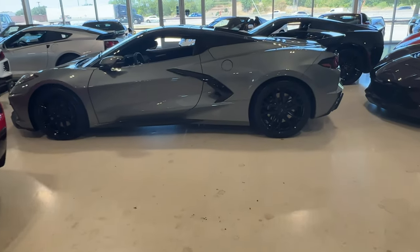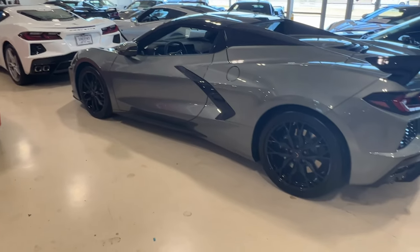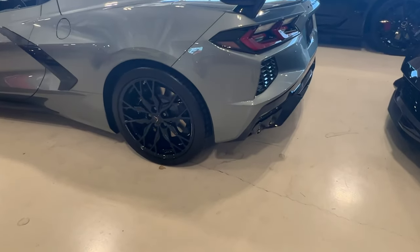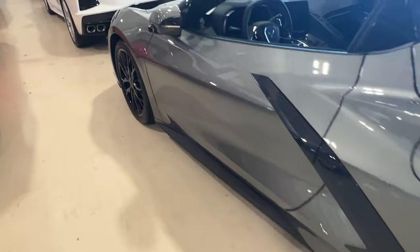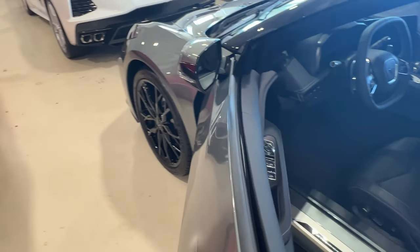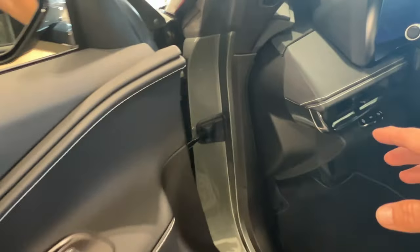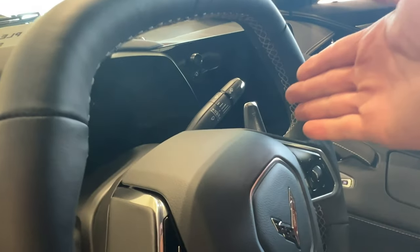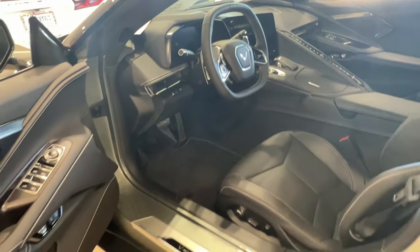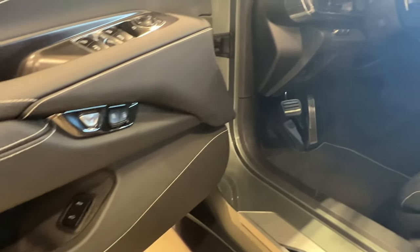I saved the best for last. This is a 2023 Hypersonic Gray — the cool thing is it's the new Stealth Edition with the new Stealth package. It has black tailpipes. It comes with forged wheels and the Stealth interior. Check this out — all around the speaker is black instead of chrome, and these pieces right here are blacked out. All your little accent pieces that are usually that billet aluminum color are now black. I definitely like the Stealth Edition.